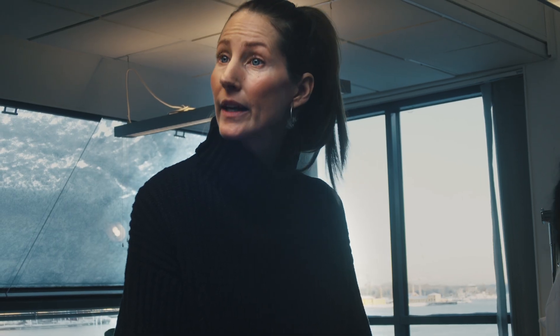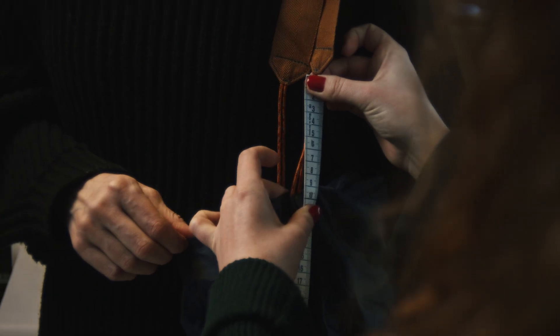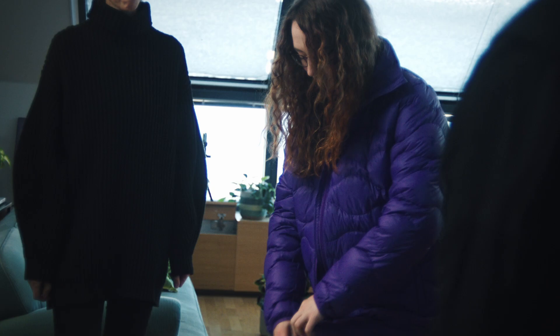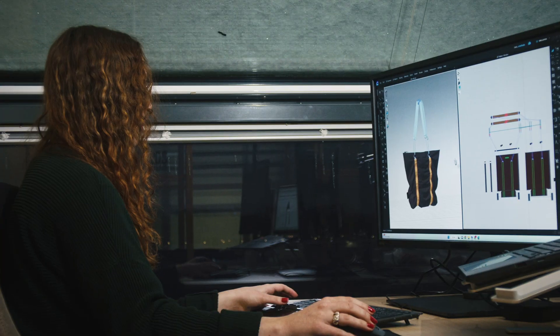The support we get from Creation Fields is on a very high level where we can discuss each garment in detail. We have increased the amount of 3D sketches every season. We now have around 70 percent of the collection and for us it has shown it's a smooth way to present garments as we gain time and it's also very good for the environment.